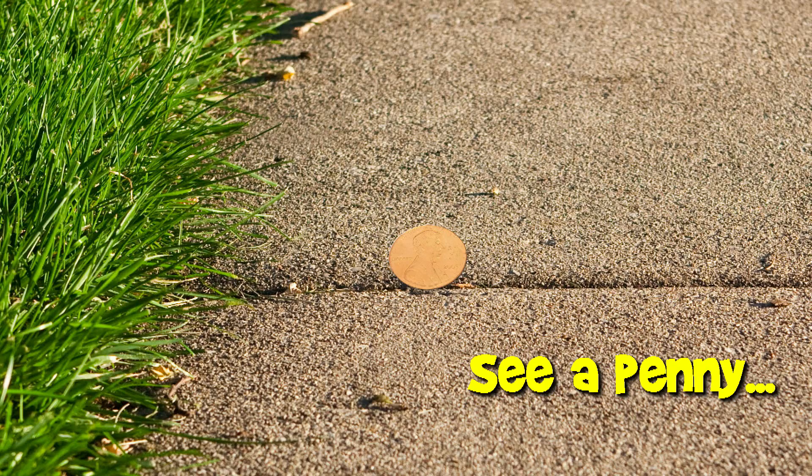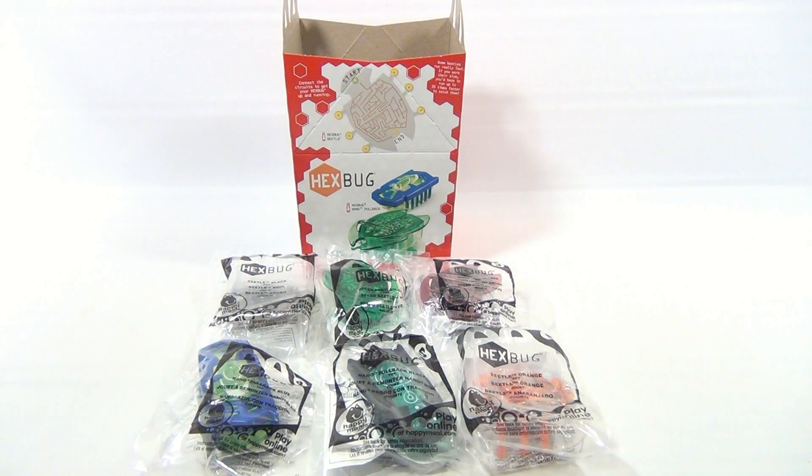You are now watching a Lucky Penny Shop product feature. Hey it's Lucky Penny Shop and I'm really excited about this because I like Hex Bugs — I think they're pretty cool. It's the McDonald's Happy Meal toys that just came out in 2013.